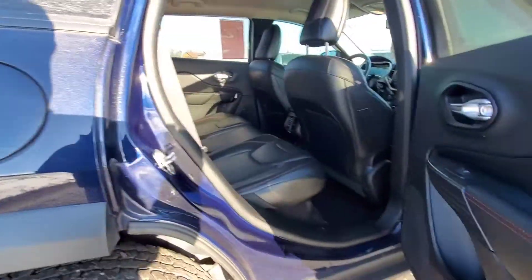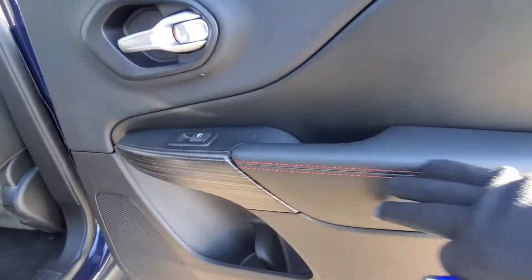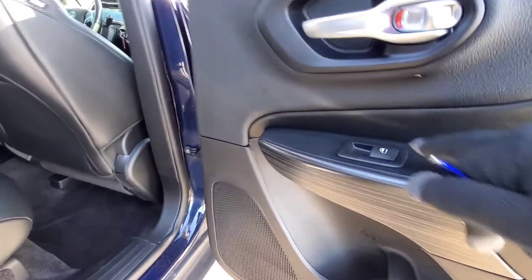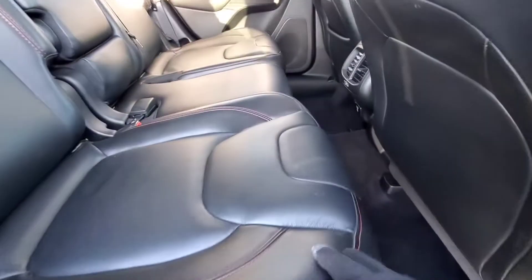Check out behind the passenger seat here — same red stitching, nice plush leather on the armrest, wood grain, and power windows for the back as well. The leather is in great shape.